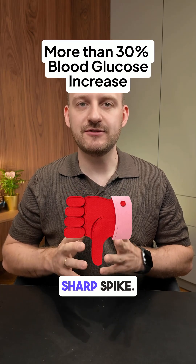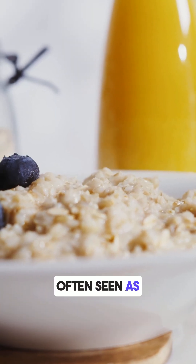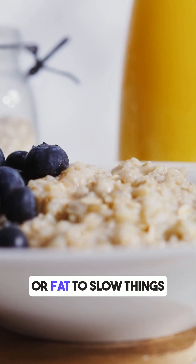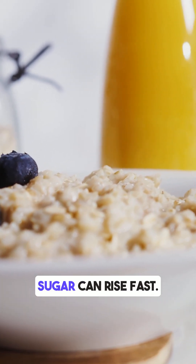This was a very sharp spike. While oatmeal is often seen as a healthy choice, it's mostly carbs, and without any protein or fat to slow things down, your blood sugar can rise fast.